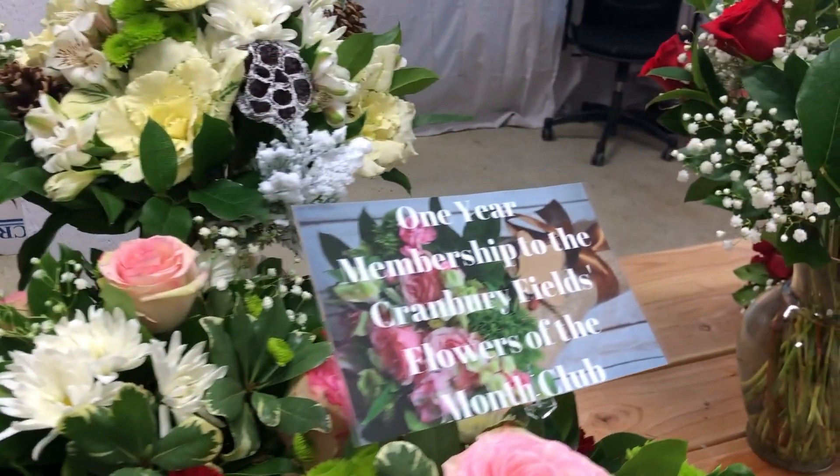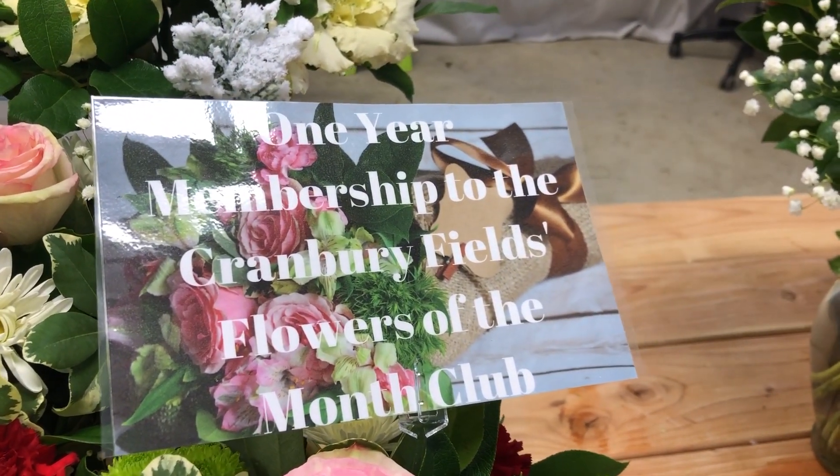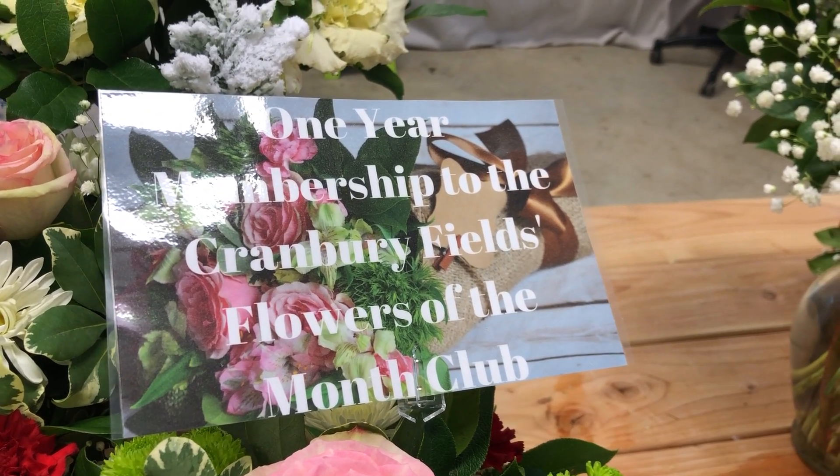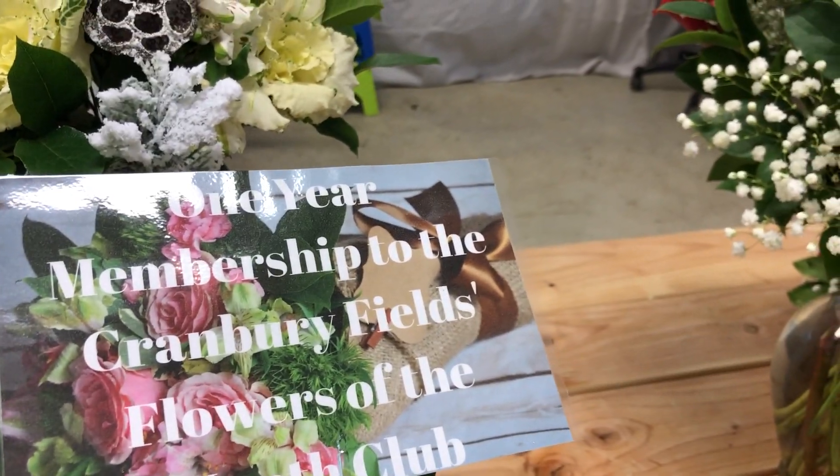We also have a fabulous gift idea which is a year's worth of flowers. Each month we have a different variety of flowers that we make into a beautiful arrangement and ship out to your loved ones, so they continue to get the flower love throughout the year.